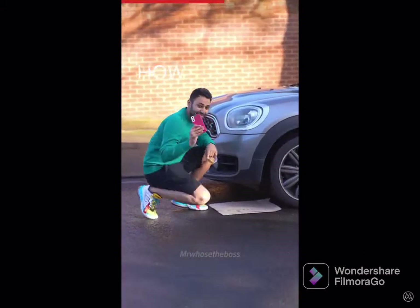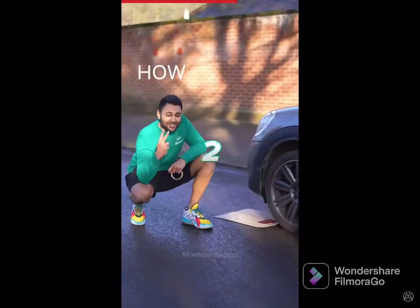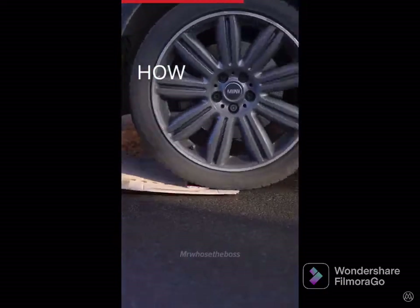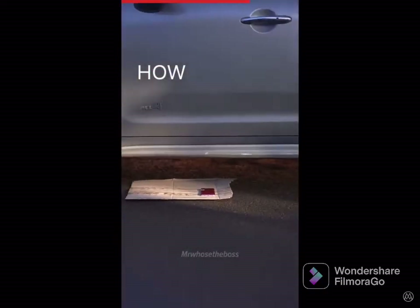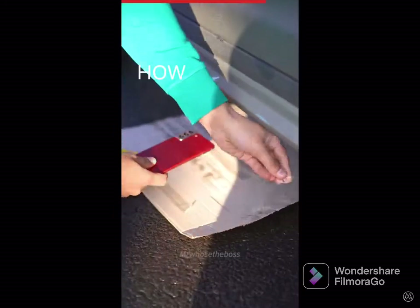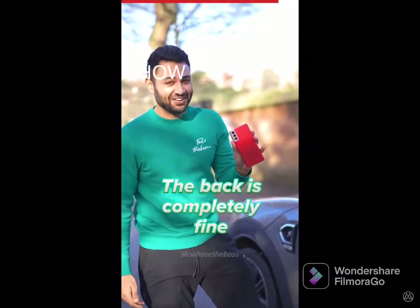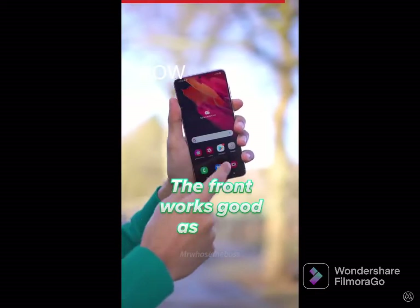All right, exact same thing for our Samsung Galaxy S21. On the board you go. Three, two, one. Oh, that was crunchy. I'm 90% sure I heard something crunch under there. But again, the back is completely fine and the front works good as new.